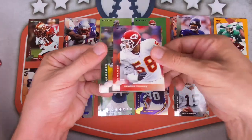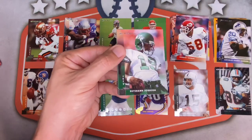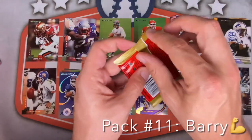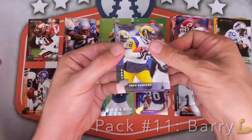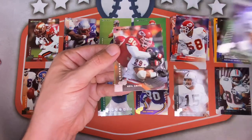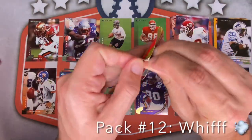Next pack: Trent Dilfer on those beautiful throwbacks, Anthony Johnson, Derrick Thomas — Hall of Famer — Dorsey Levins, Barry Sanders checklist, Keith Byars, Keyshawn Johnson, Brian Blades, Kevin Lockett rookie card, and Dwayne Rudd rookie card — former Brown, on the Vikings. Following pack: Eddie Kennison, Moose Johnston, Fred Barnett — already got a parallel of that card — Carl Pickens, Zach Thomas — great middle linebacker for the Dolphins — Sean Jefferson, Terry Allen, Cortez Kennedy, Neil Smith, and Troy Davis rookie card.